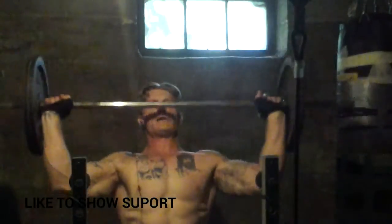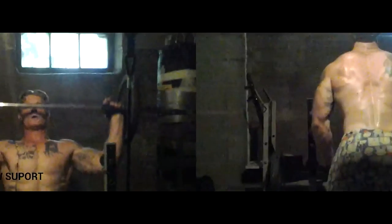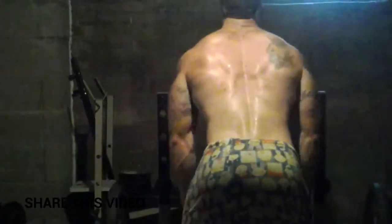I started off with a seated military press of 105 pounds. That's right, 105 pounds. I ripped these out relatively easy, so I will be upping the weight next week.